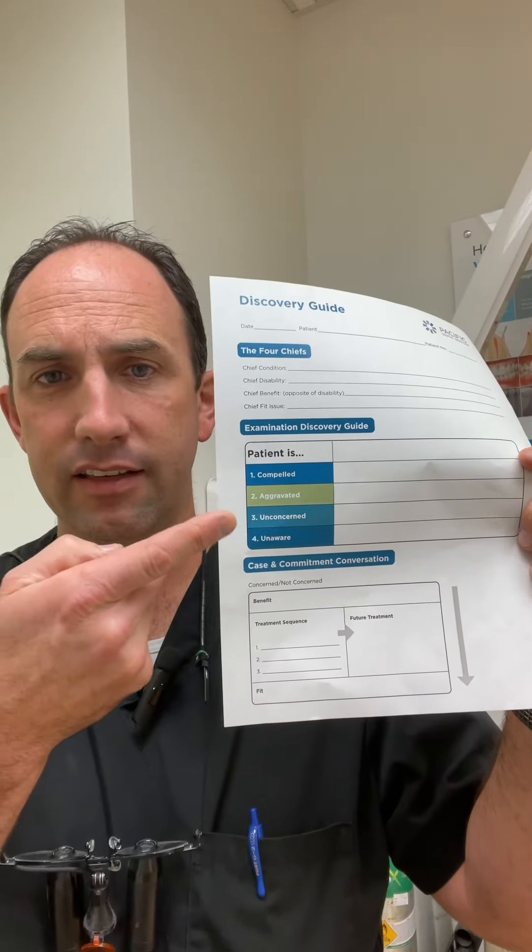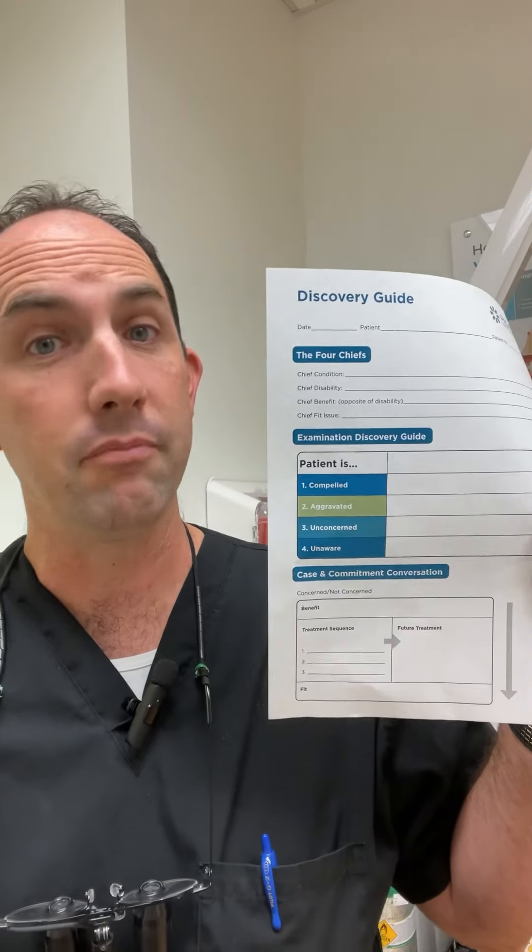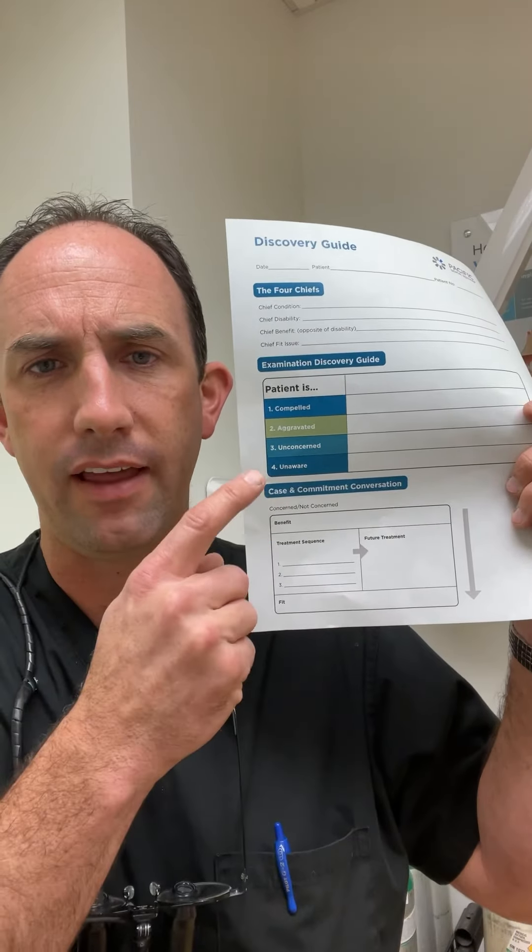We categorize findings into what the patient is compelled about, aggravated about, unconcerned about, or unaware of. Things are stacked in this order because it reflects how likely the patient is to move forward with treatment. If they're compelled — whether by pain, discomfort, inability to chew, or cosmetics — they're most likely to act. Things that aggravate them are second most likely. Unconcerned means they know about it but it doesn't bother them — like a chipped tooth that doesn't really bother me even though I'm aware of it. Unaware is the last category.